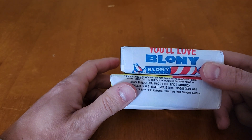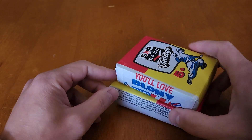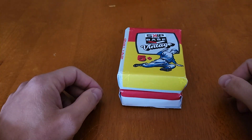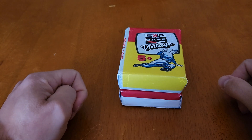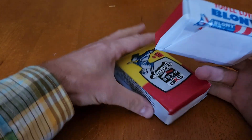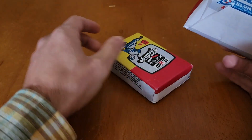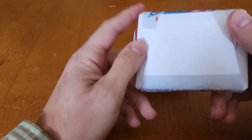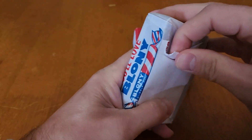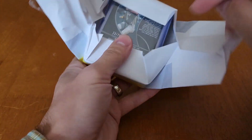We'll open these today and compare them to the first one. Neither one of these came with a graded rookie, but since the first one was Wander, I think it doesn't matter. So we'll start with this one — it looks a little bit thinner. We'll do this smaller one first and compare to the first one. See if I got my money's worth again.